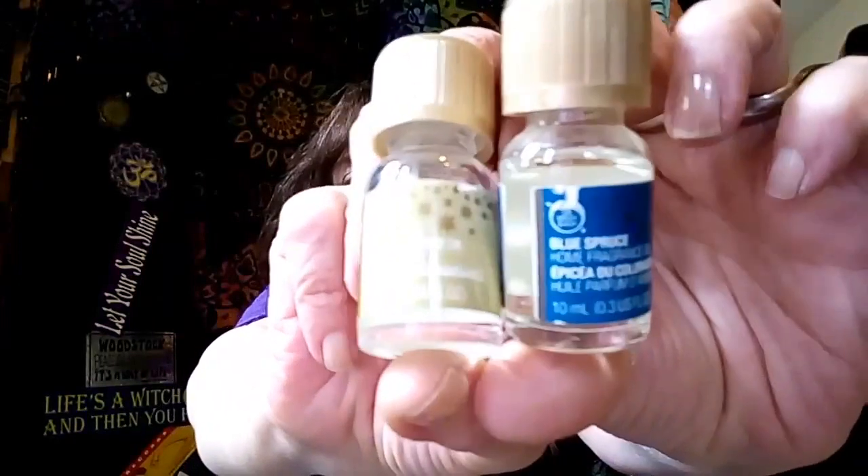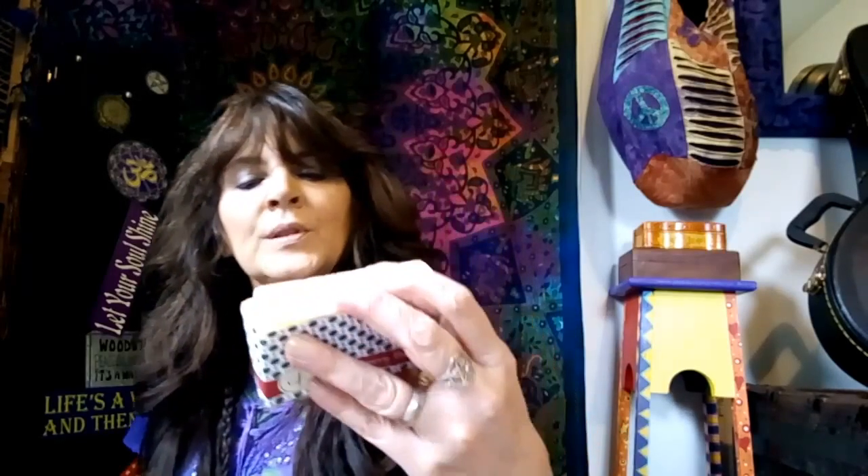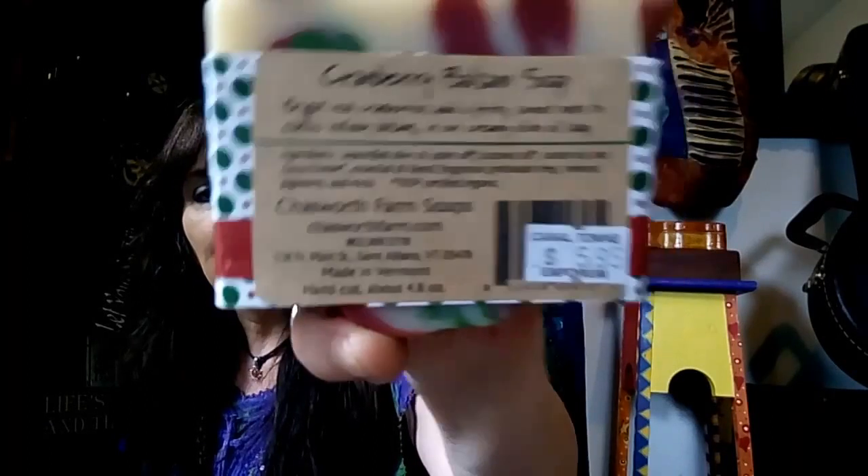These also came with it — they look used already, and I may not necessarily be using these, but these are oils: blue spruce and spiced pear. I want to use 100% essential oils, but it came with it for $0.75. And the same thing — I think this was like $0.50. This is a soap and it's brand new, from Chaswood Farm Soaps. It was $5.95 new. Cranberry Balsam — ingredients include olive oil, palm oil, coconut oil, castor oil, cocoa butter, essential oils, mineral pigments, and mica. Certified organic. These are hand cut from Vermont.